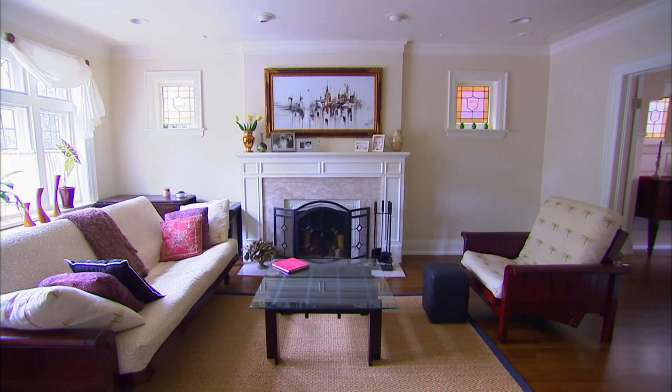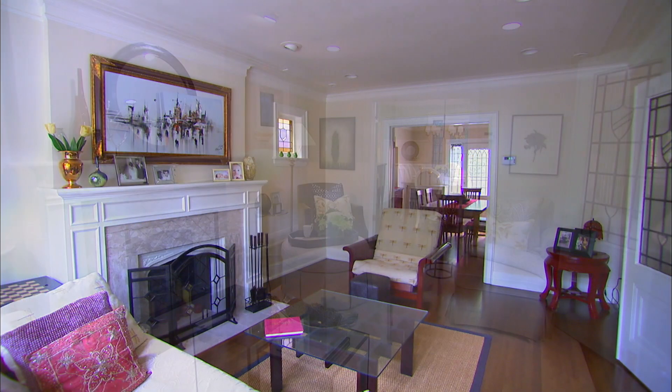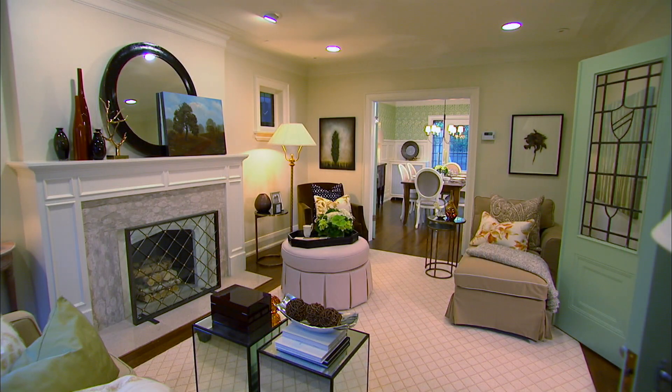After lovingly restoring the classic architectural details of a home, you're going to want to show it off. Frank and Liliana wanted a makeover that fit the history of their home. Sam gave their living and dining rooms an updated, earth-friendly, classic English revival design — fresh, green, and gorgeous.